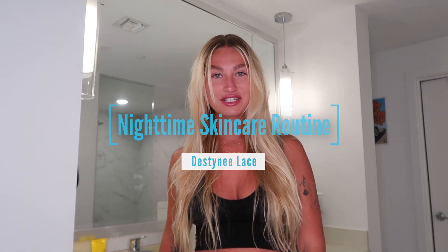Hi you guys! Welcome back to my channel. Today I'm coming to you live from my new bathroom in my new apartment and I'm so excited to be bringing you my nighttime skincare routine.